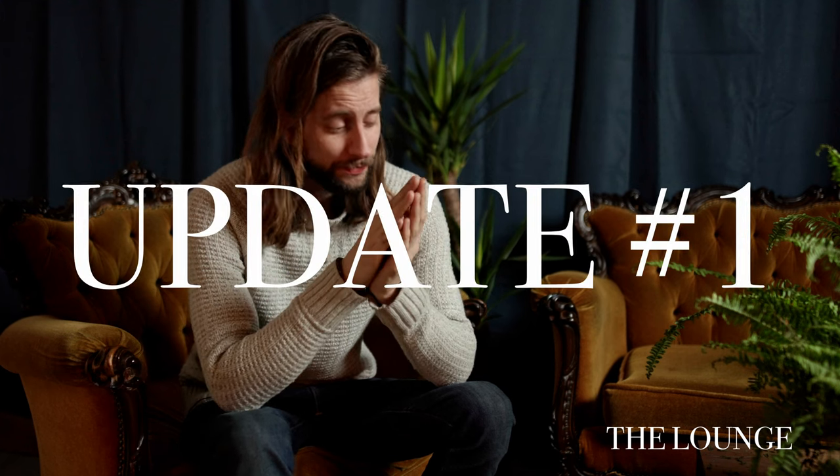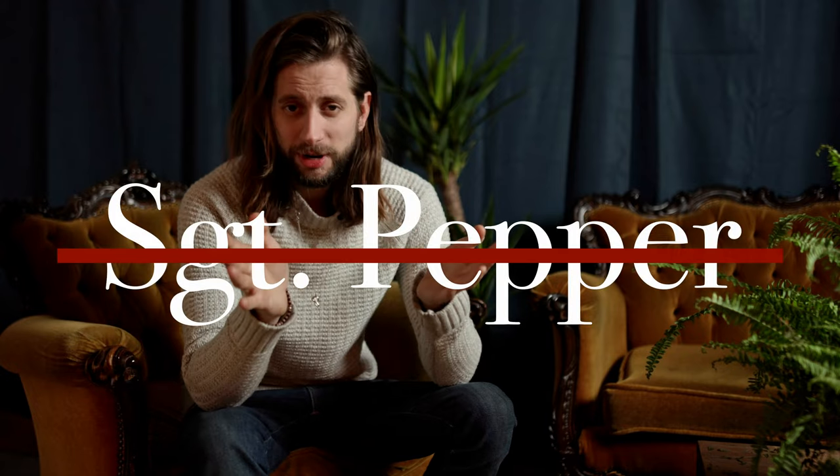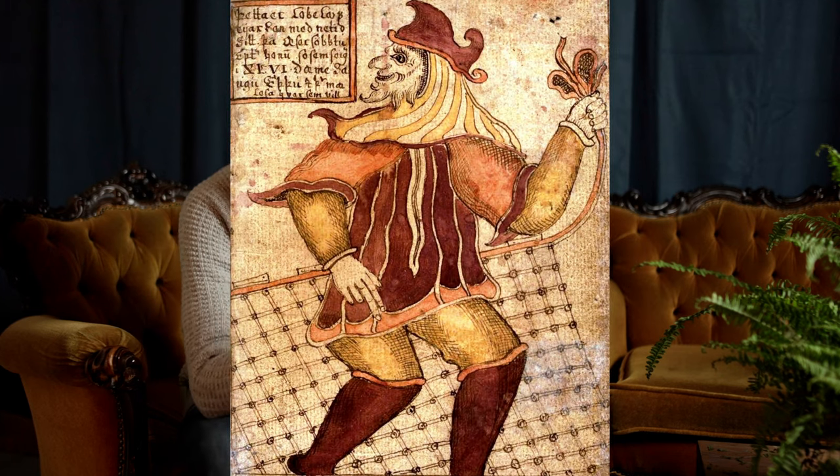Update number one: we are renaming the Cayenne. We're not going to go with Sgt. Pepper anymore — that was a bit cliche, you know, Cayenne pepper, Sgt. Pepper, Lonely Heart Club and The Beatles. So instead we went for something that's a lot more fitting to this car and the story behind it. It has an Icelandic license plate and has always been here, so we chose Loki. Loki is from Norse mythology and is also a bit of a bad boy sometimes, and I think that fits pretty well with this car.